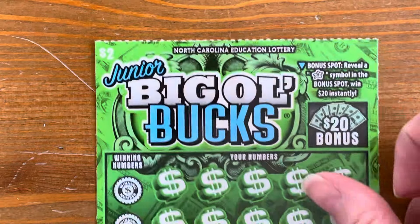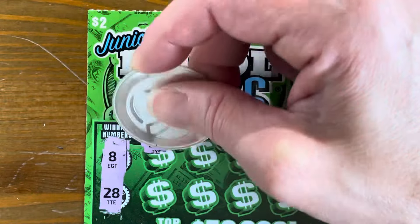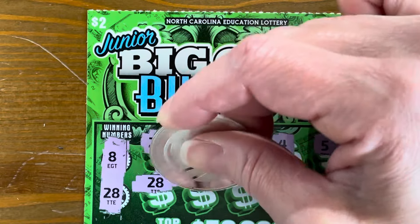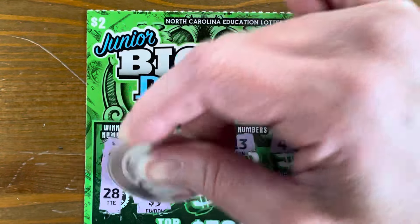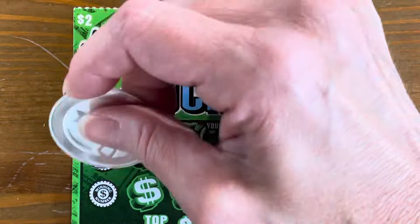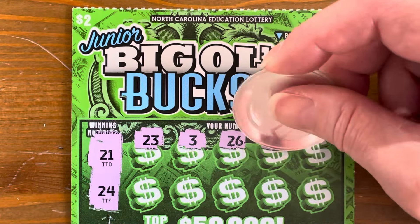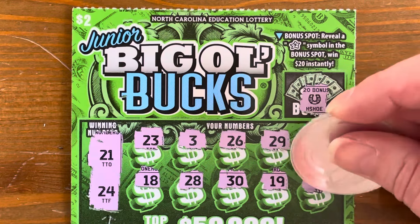We're holding steady at our $2. We have two more of these left. $8 and $28. $27 — one off. $28 — hey, we got two wins! That is fantastic. Let's see — $5! No way. $5 and $2, we got seven bucks on these so far. Give us a star, let's get one more — it's our last Junior Big Ol' Bucks. We need $21 and $24 or a 2X. No winner. We got seven bucks out of the ten we spent.